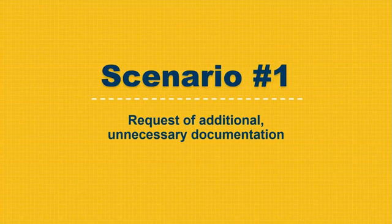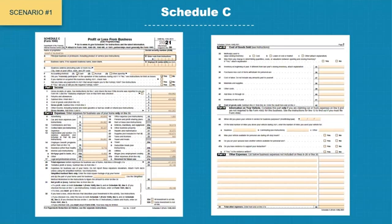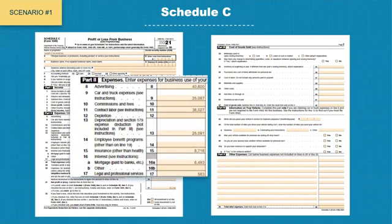Scenario number one involves a case where the underwriter conditioned for additional and unnecessary documentation. Looking at tax returns, Schedule C showed fairly large figures on line number 9 as well as line 13.